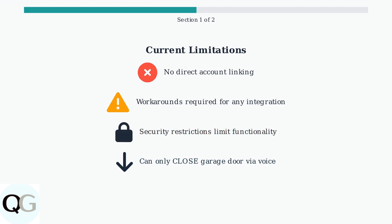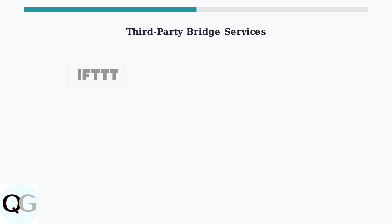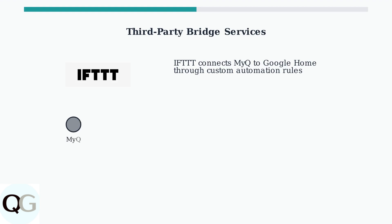Even when workarounds are used, security restrictions mean you can typically only close your garage door with voice commands, not open it, which significantly limits the usefulness of the integration. While MyQ may require a subscription service to enable any Google Assistant integration, this service is currently offered free of charge to users.